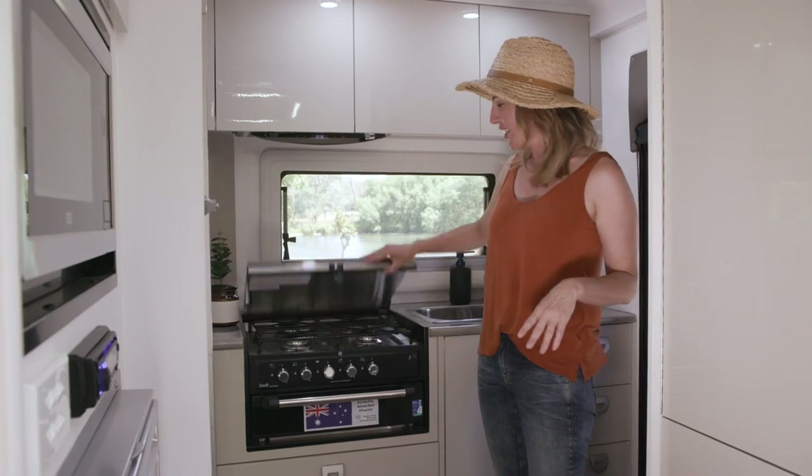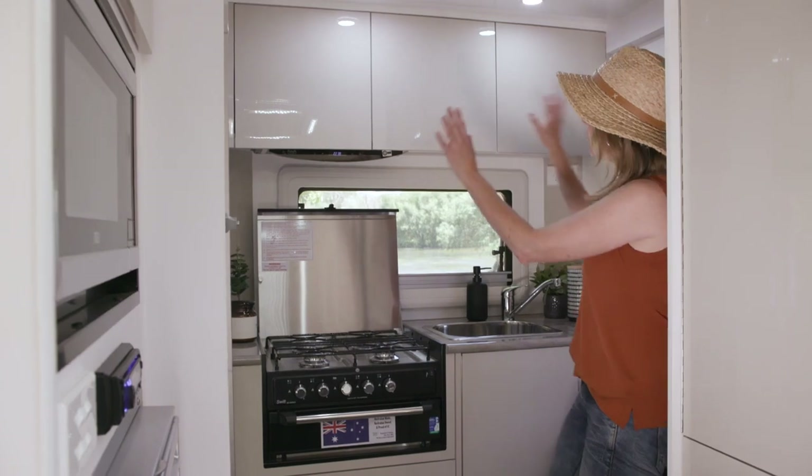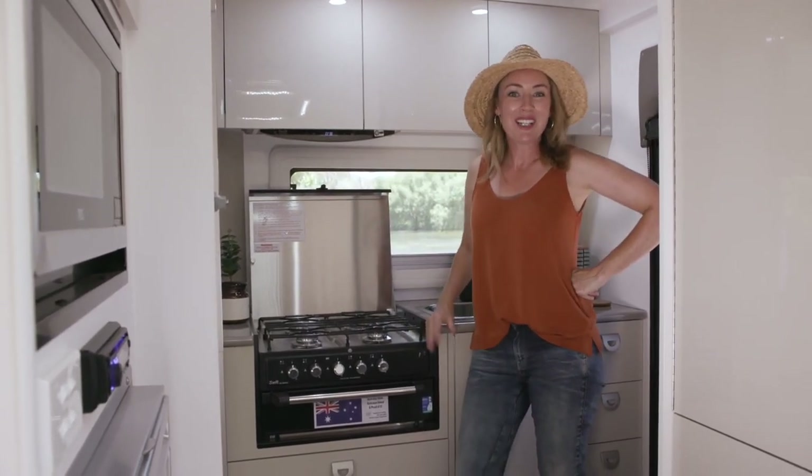Great little functional kitchen. It's got a cooktop, grill, pot drawers, lots of drawers, and overhead cupboards. It's a perfect little set up to get ready for a picnic or dine-in.